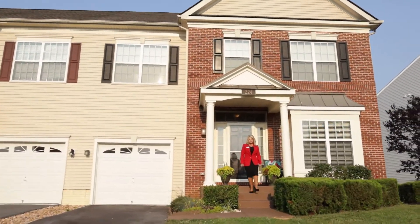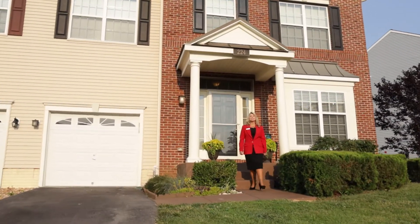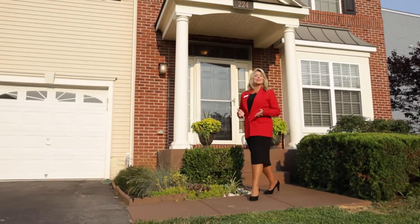Welcome to 224 Darden Court West in the exquisite community of Martinsburg Station in Martinsburg, West Virginia. I'm Leslie Lopez, top producing realtor with the Lopez team. Let's take a look at this beautiful carriage home for sale.